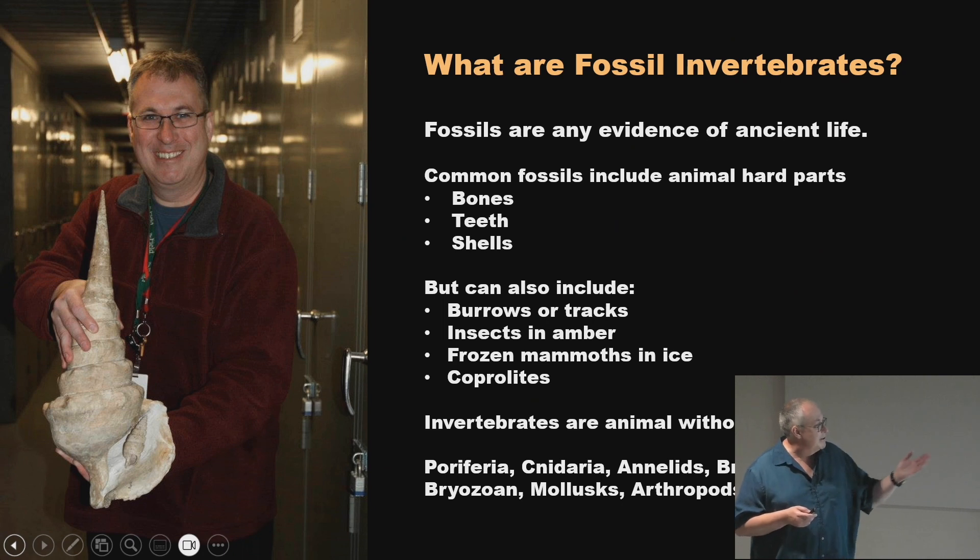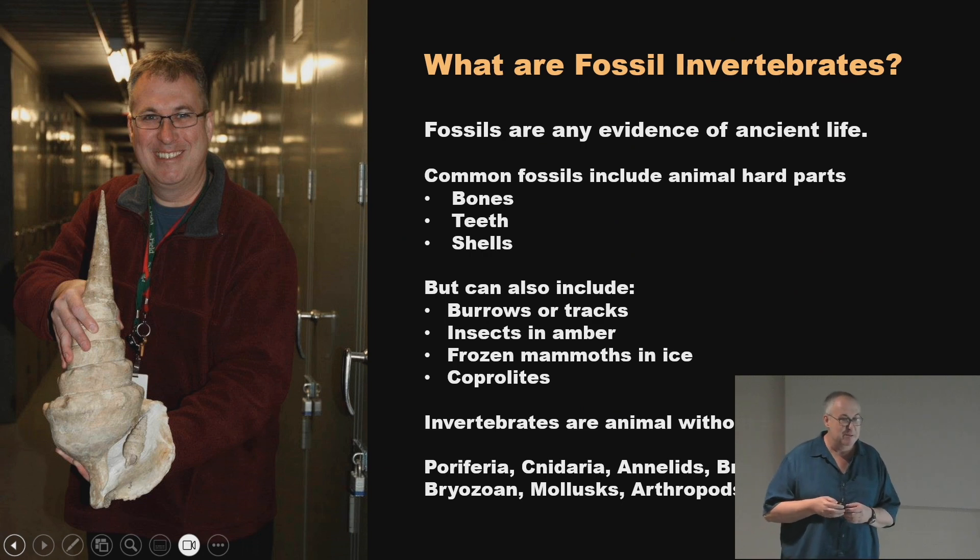Fossils can also include behaviors like burrows or trackways, insects in amber, and coprolite — the polite and fancy way of saying fossilized poop. We have two cabinets full of it. You can learn a lot: what the animal ate, and sometimes find little bits of shells and plant fossils in there that you might not find in the regular deposits. You can actually learn quite a bit from fossilized poop.